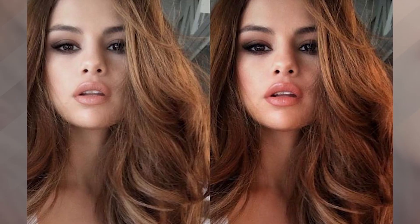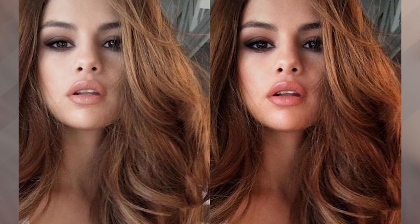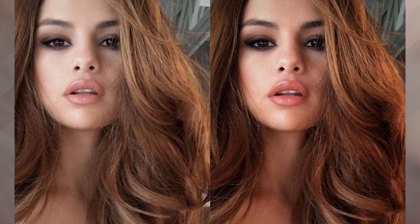Now, thanks to her makeup artist, we are getting all the answers. Selena's makeup artist Hung Van Gogh just gifted all of us with this morsel — it is a side-by-side shot. On the left we're getting some pre-filtered goodness, and on the right you are seeing post-IG love.